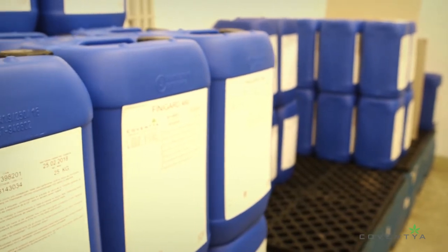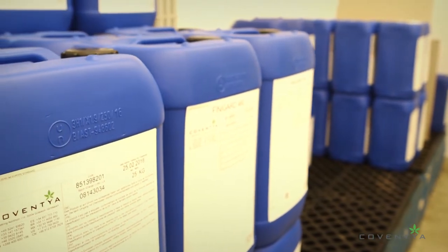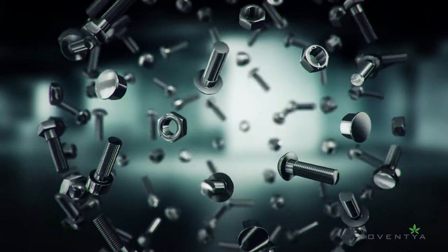Our Performa, Fini-Dip, Lanthane, and Fini-Guard product lines are renowned for many types of plating applications.